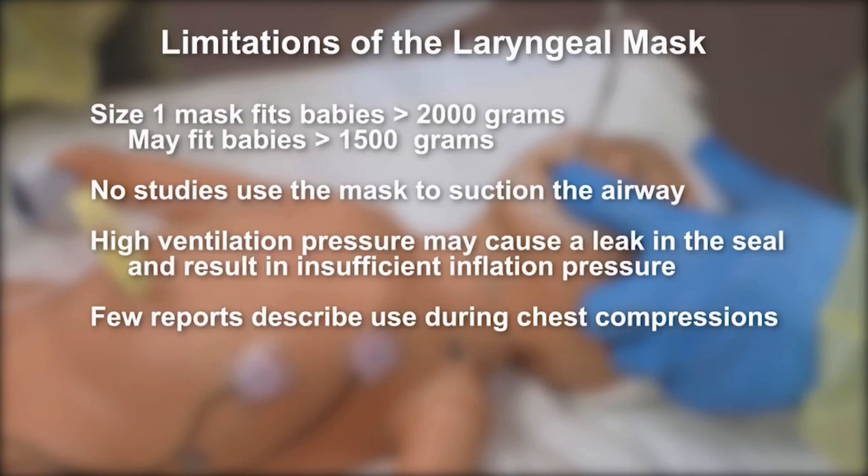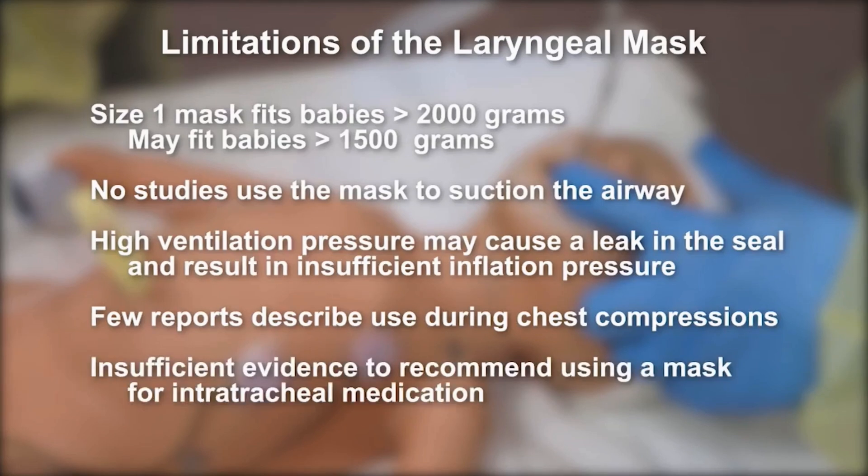Few reports describe the use of a laryngeal mask during chest compressions. However, if necessary, it is reasonable to attempt compressions with a laryngeal mask in place. There is insufficient evidence to recommend using a laryngeal mask to administer intratracheal medications.